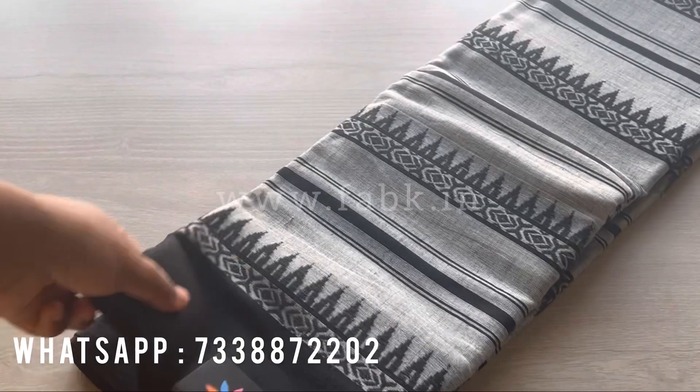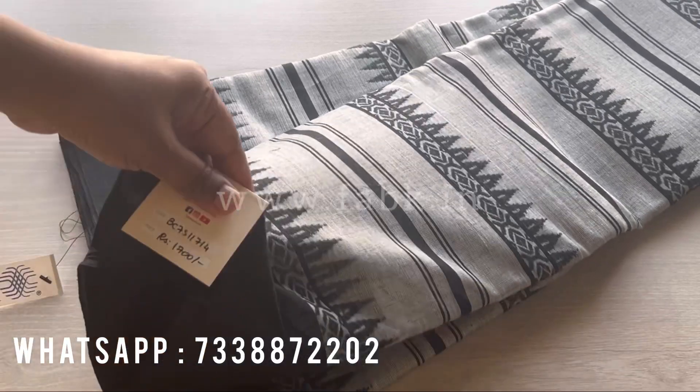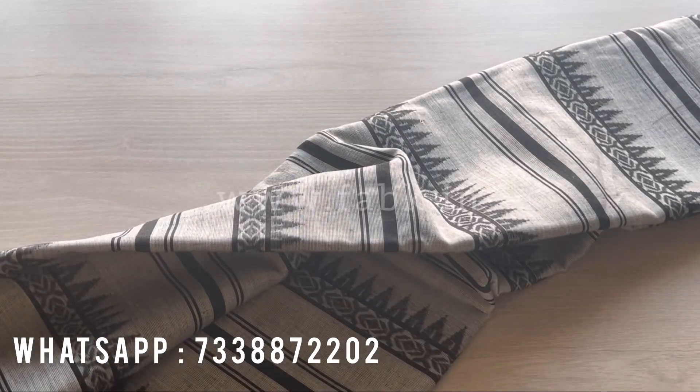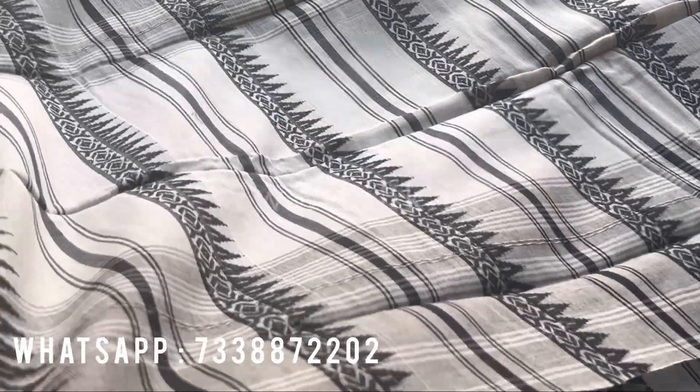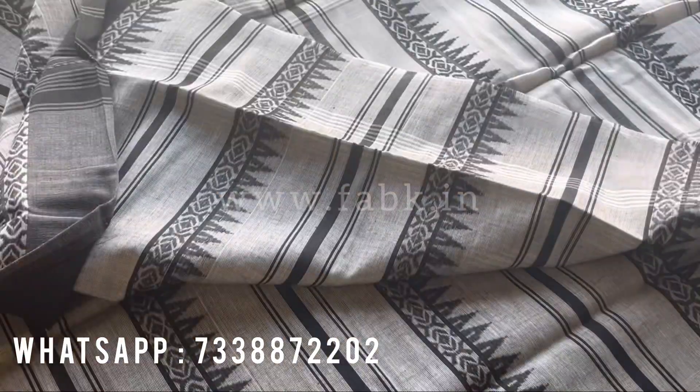Then we have this gray and black — a very pretty, most loved color combination, gray and black. That's the pallu and the close-up.